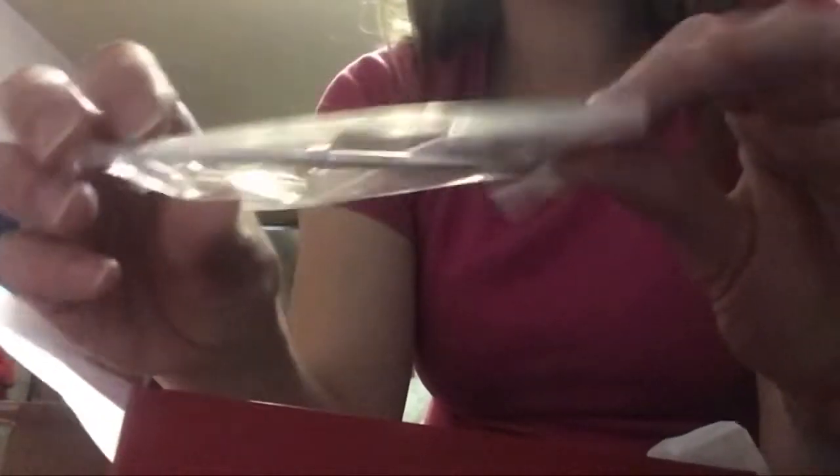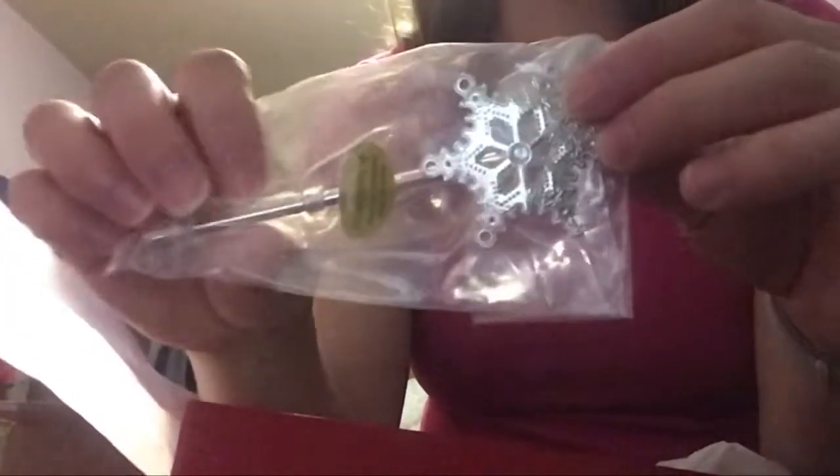And this is the wand. It's got this loop here so you can slip it over the doll's hand. And again, this is thick — this is metal, this is not gonna bend. This is sturdy. This is nice. I am impressed. Real metal. Sturdy.